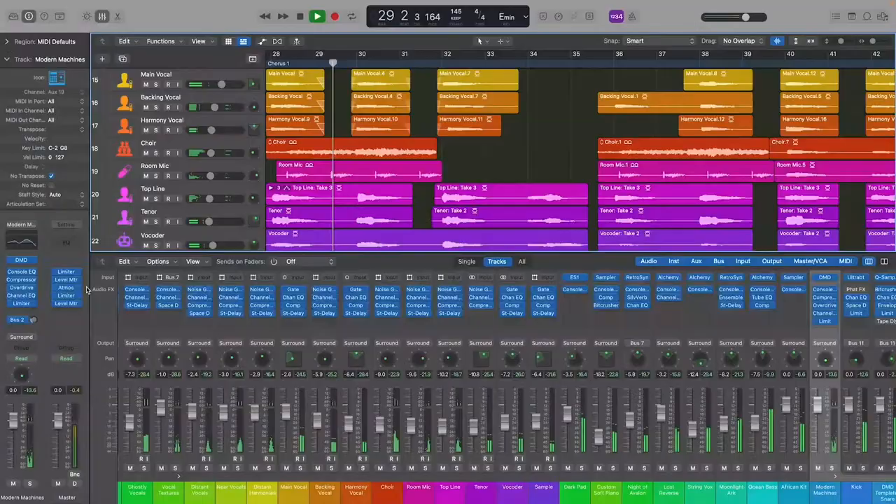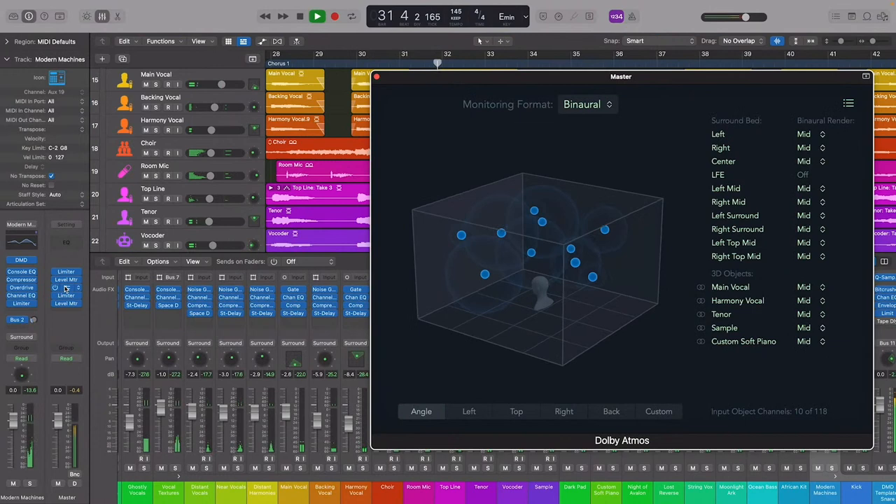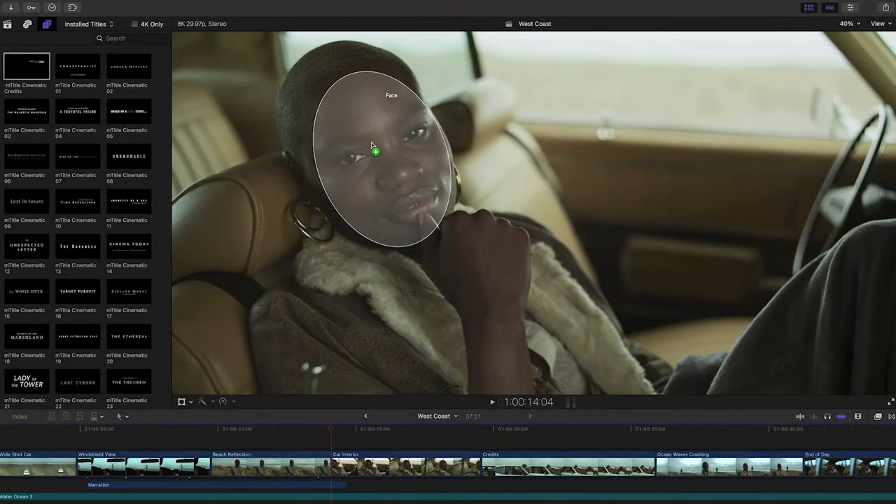All of our Pro Apps are universal. Today we're launching exciting updates with new features and even faster performance on M1 Pro and M1 Max. With Logic Pro, for the first time, musicians will be able to create massive spatial audio mixes on a notebook. In Final Cut Pro, video analysis for the new object tracking feature is up to five times faster. And in Compressor, ProRes video transcode is a remarkable ten times faster.